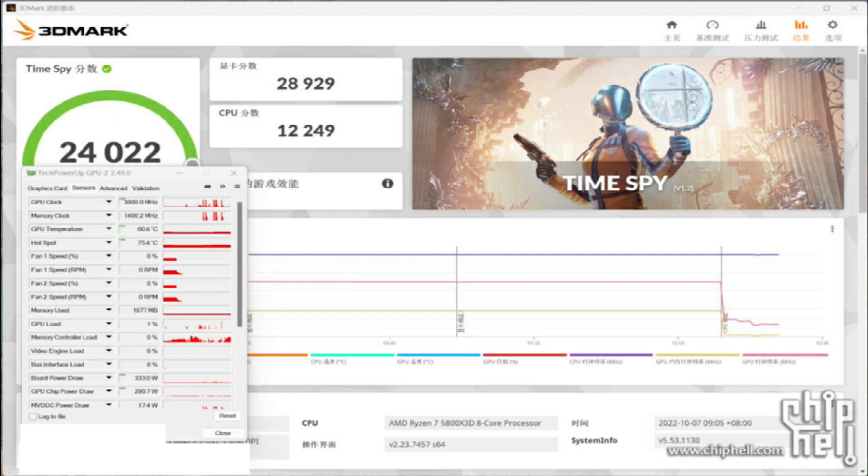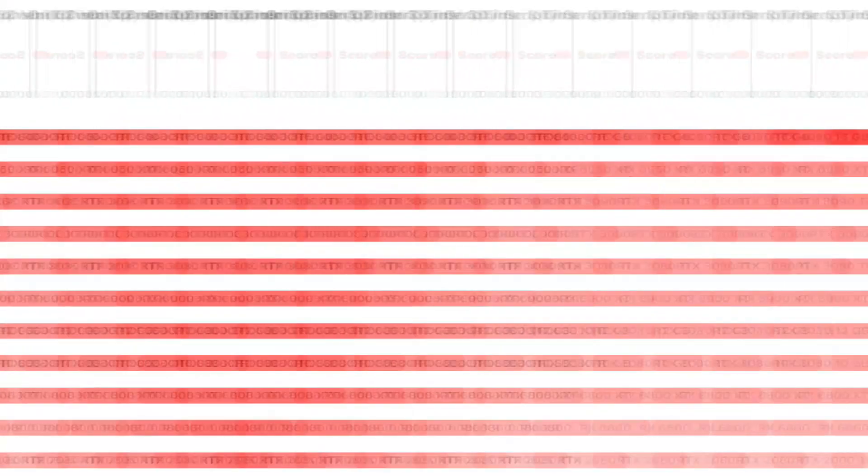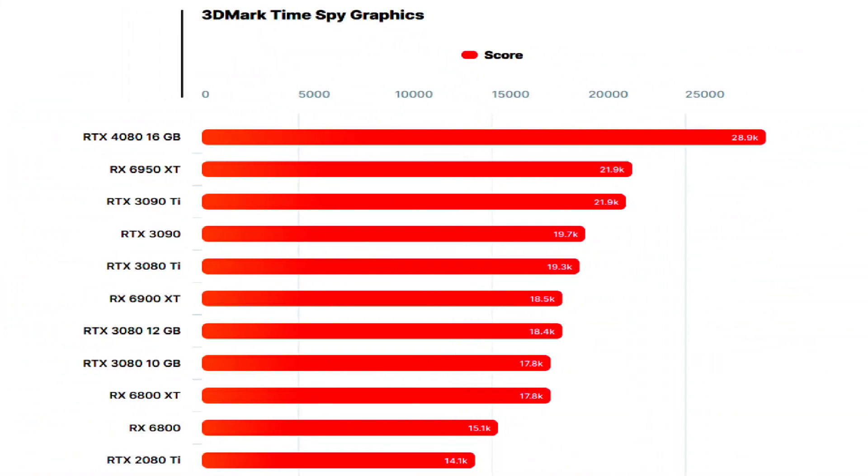I can't say for sure if this is an overclocked variant or if it is running at stock clocks. One can also make the graphics card run at higher clocks simply by raising the power limits. The graphics card is seen running at a TDP of 333 watts while the TGP is rated at 291 watts. This is within the 320-watt specifications that all reference variants should offer. The GDDR6X memory is operating at 22.4 Gbps, so it looks like the memory clock was not touched.